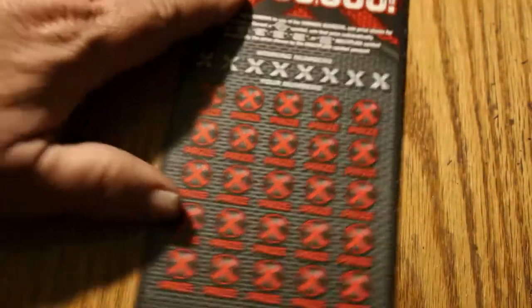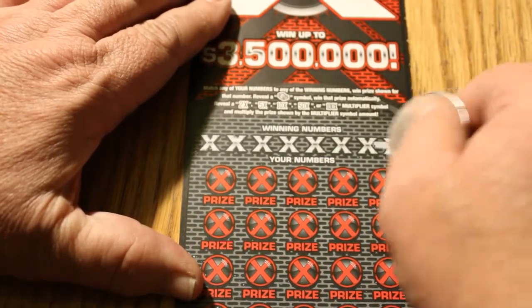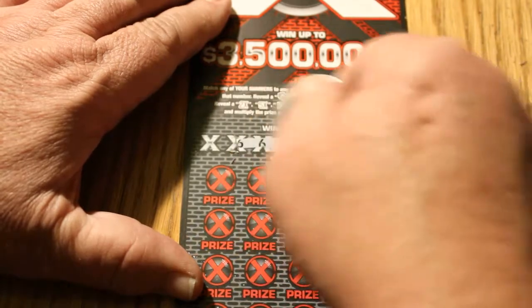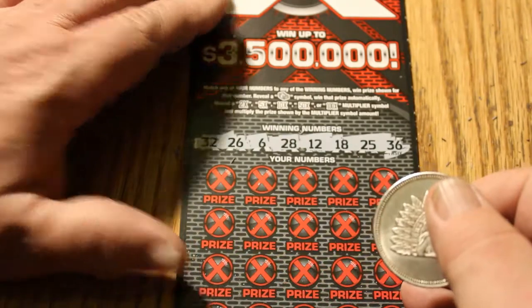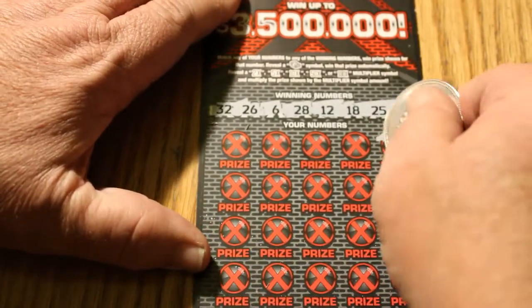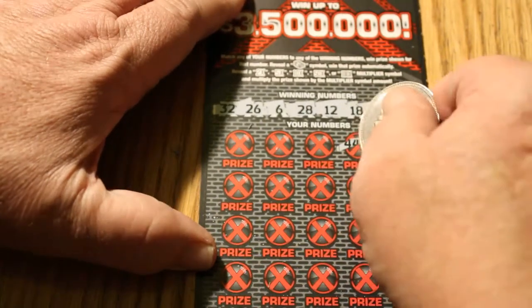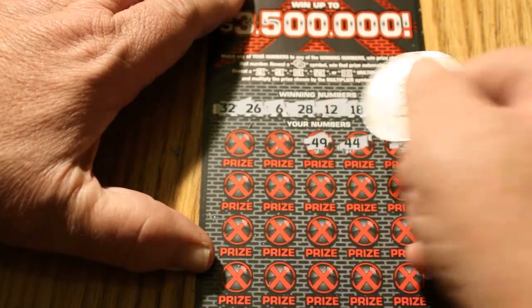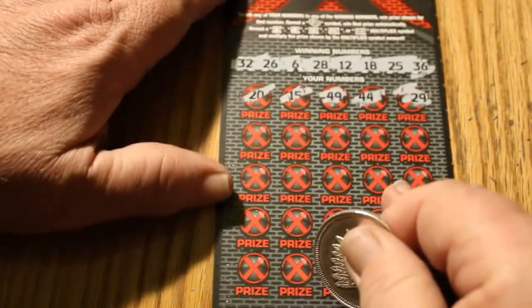Ticket 007 — the James Bond special. Winning numbers: 36, 25, 18, 12, 28, 6, 26, and 32. First row reveals: 29, 44, 49, 15, and 20.